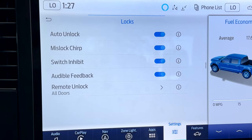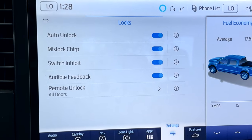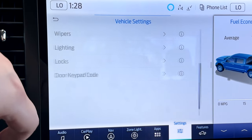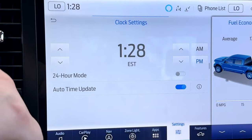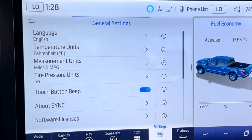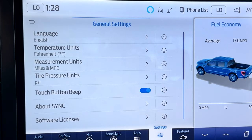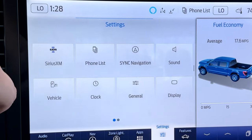For locks, there's auto unlock — most of this is tied to your key fob. You can set whether the truck automatically unlocks as you walk up, and when you hit the unlock button on your key fob, you can choose whether just the driver's door unlocks or all the doors unlock. Pretty straightforward for settings. You can also set your clock, and in general settings you can switch between Fahrenheit and Celsius, or miles and kilometers, however you want to see your display.